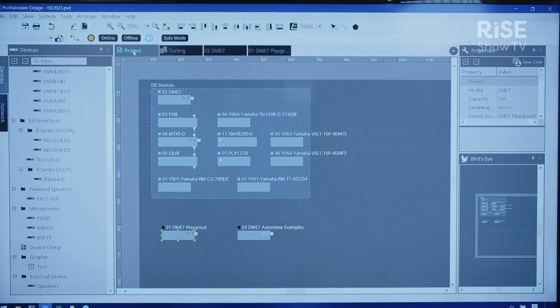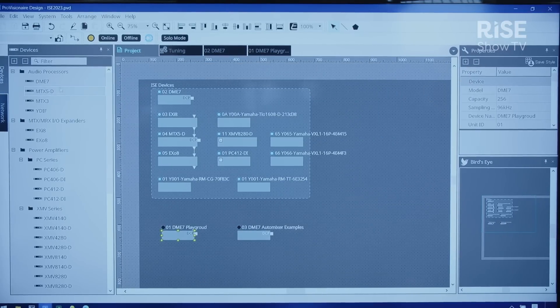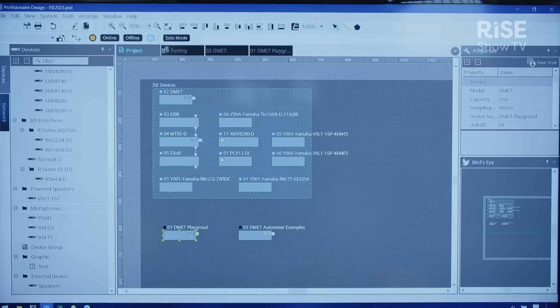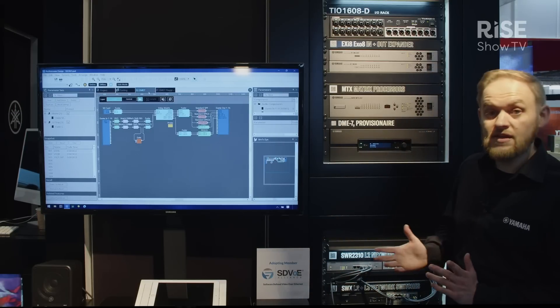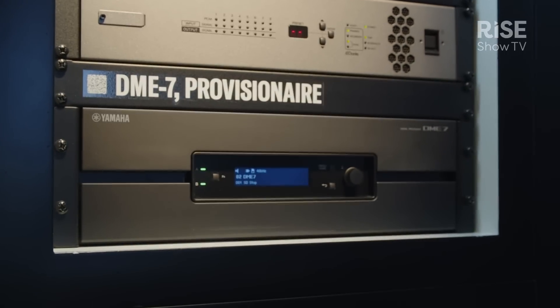Within ProVision Air Design we can configure a number of different networkable Yamaha products — it might be speakers, amplifiers, or digital sound processors — whether they're fixed architecture such as the MTX3 and MTX5, or configurable architecture such as this new product here, the DME7.